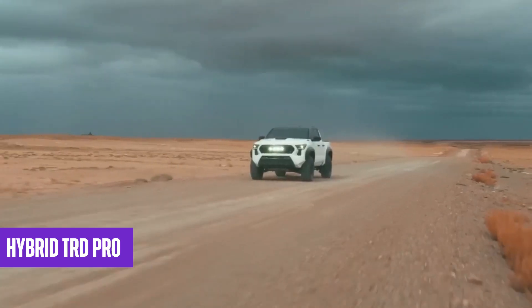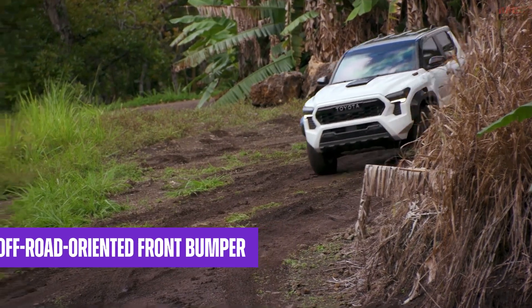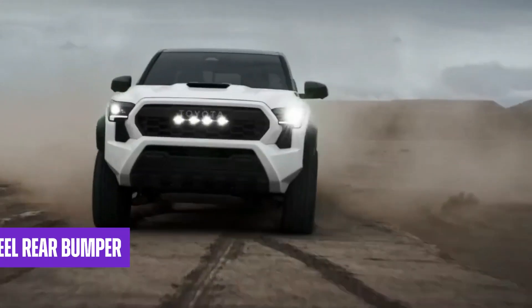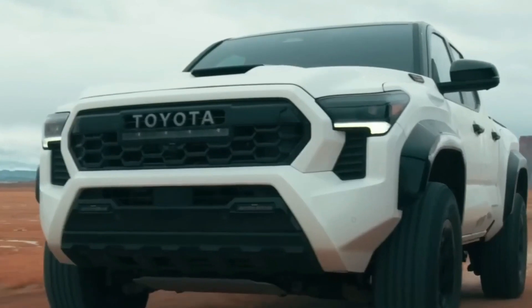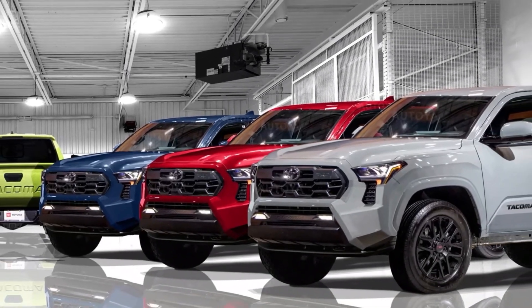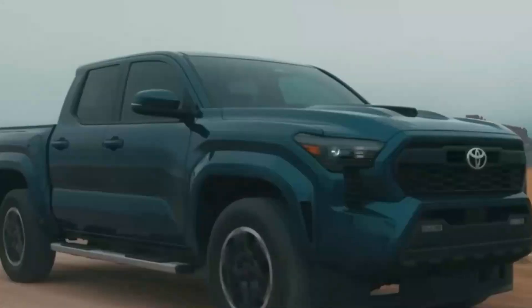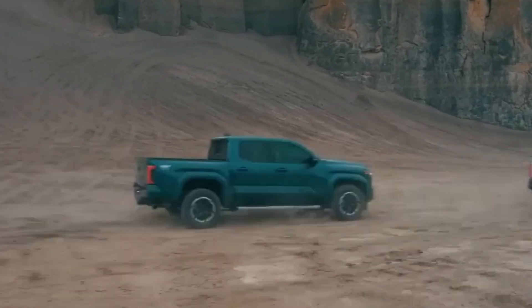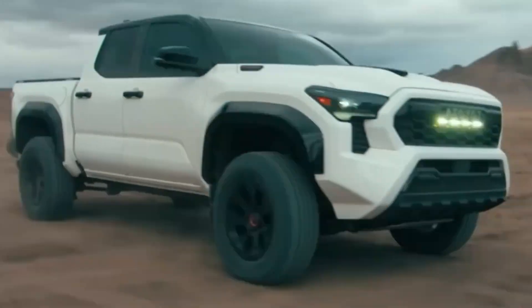For the hybrid TRD Pro variant, there are exclusive features like an off-road-oriented front bumper, wider fender flares, a robust steel rear bumper, and distinctive wheels. Moreover, the new Tacoma offers a wide range of color options, allowing owners to personalize their trucks according to their preferences. With an overall blend of form and functionality, the new Toyota Tacoma stands out as an attractive truck, maintaining its bold and aggressive stance.